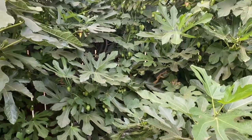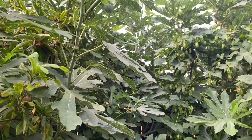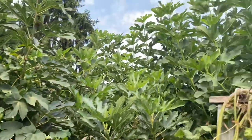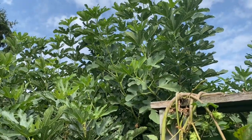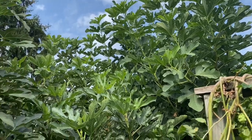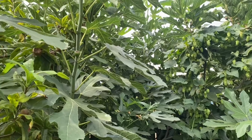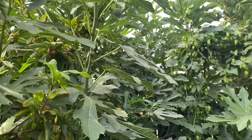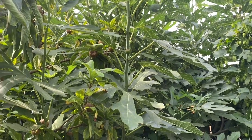You can see the Negron fig here in desperate need of pruning. I have to prune this differently than my Desert King fig because the Desert King produces one crop of figs per year, and the Negron, also called Violetta de Bordeaux, produces two crops a year, but they both definitely need some pruning.